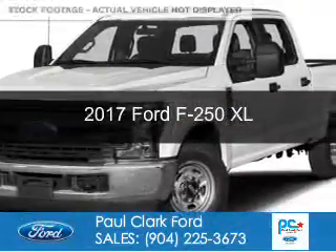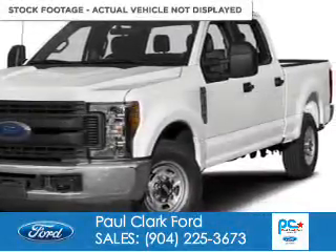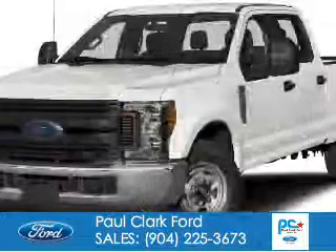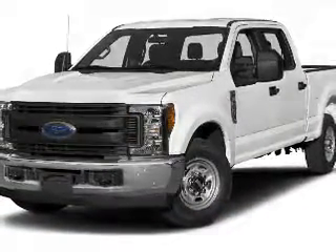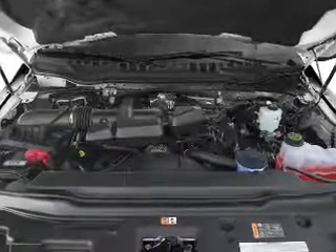This is a new 2017 Ford F-250. It's powered by four-wheel drive, a 6.2-liter eight-cylinder engine, and a six-speed automatic transmission.